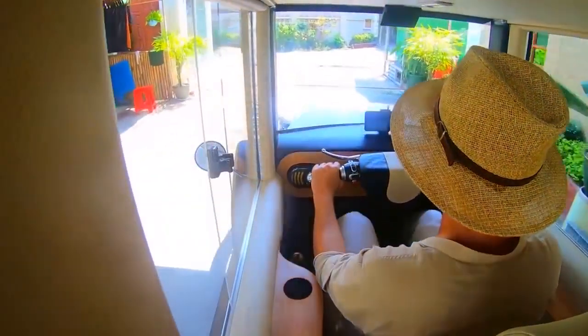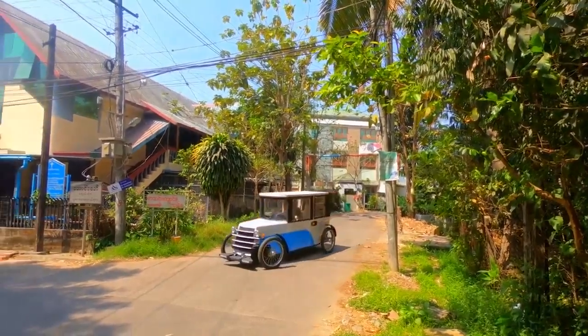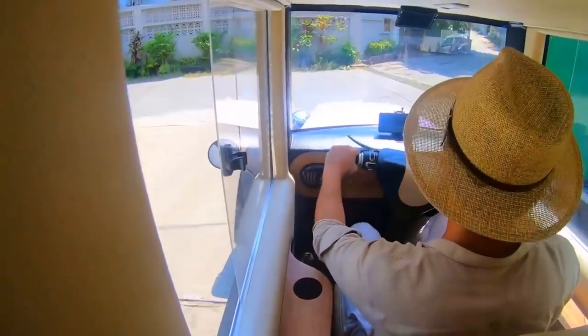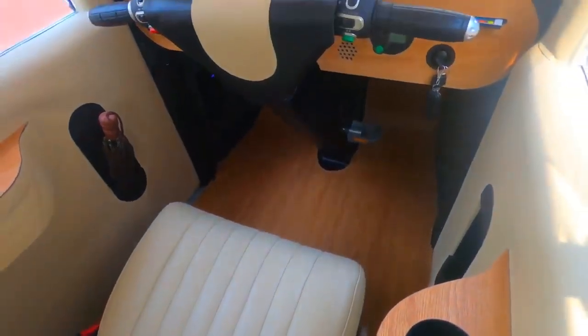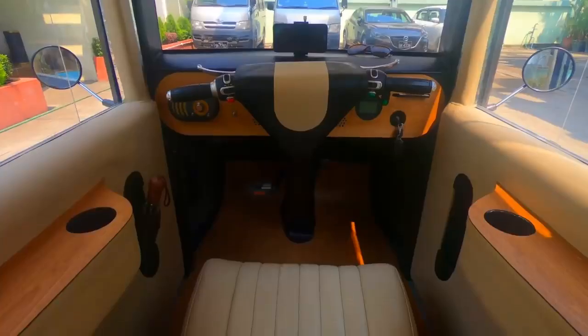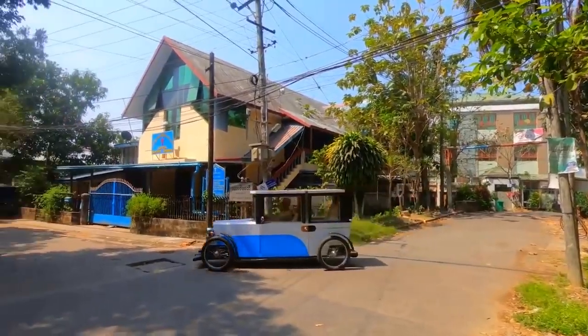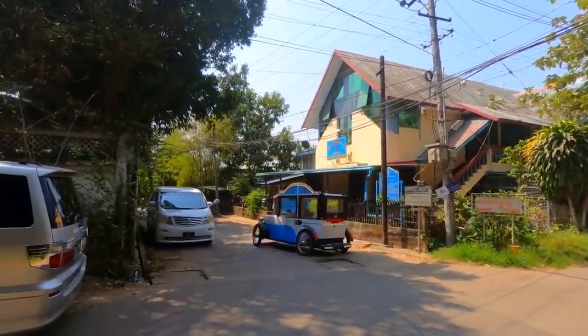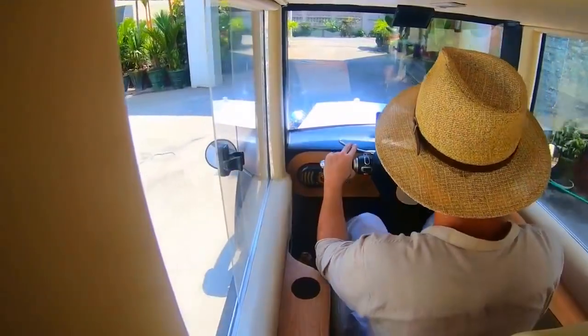Thanks to the modular design, it's easy to repair and maintain. There's enough space inside for two people. The suspension and hydraulic disc brakes provide a comfortable ride. The maximum speed of the vehicle is 28 miles per hour. But you won't get bored on the long route thanks to the Bluetooth radio, and there are six USB ports and a 20,000 milliamp hour power bank available for other gadgets.